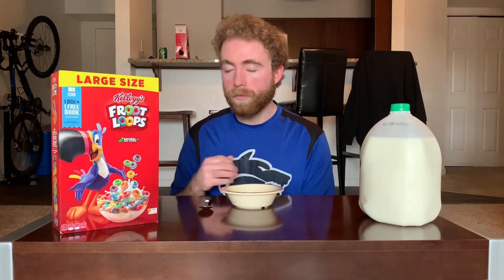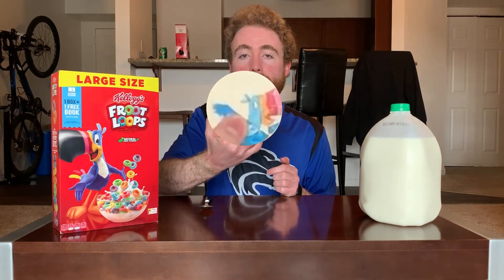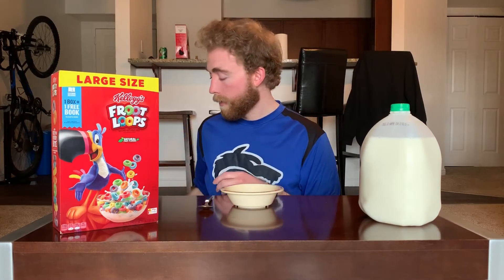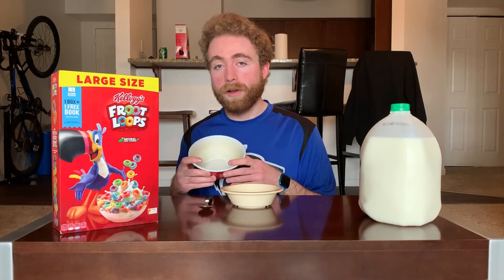In this case, large-sized Froot Loops, which to be clear is just the box, not the actual pieces. But it's in big text, so gotta relate. And once again, we're doing a bowl themed off of the character. I don't know if you can tell, but his eye recently started to fade away, more so than the rest of him, and it looks kind of freaky. I did consider using my other Toucan Sam bowl, but this one's a little big, and I don't need this video to be that long.